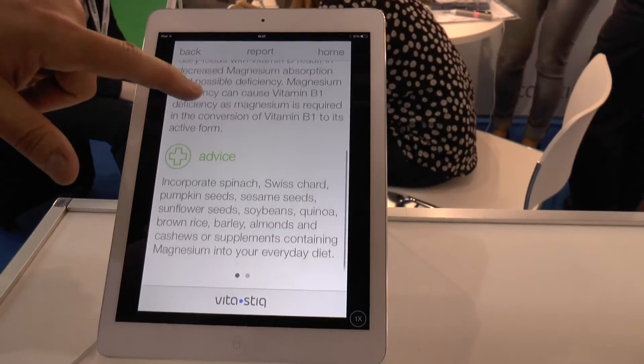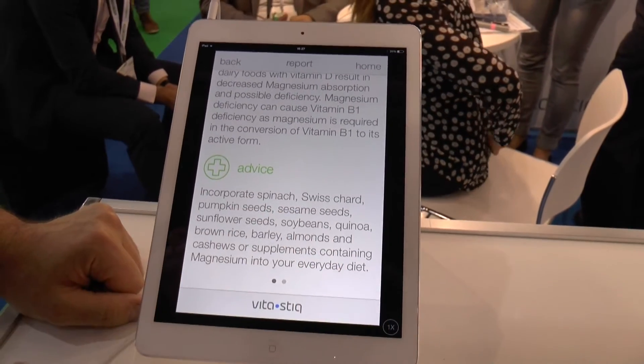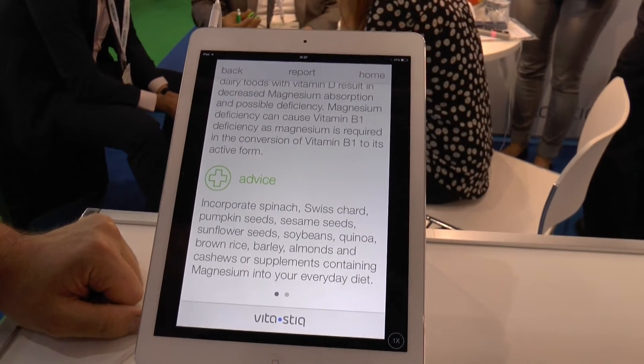How long did it take to develop the product and what stages did you go through in the development process? We are finally on the market now — we just kicked it off. It took two and a half years of development: all kinds of prototypes, several prototype stages, and several improvements of the application. We were actually developing the application all the time for those two years after we did the first samples of the device itself.